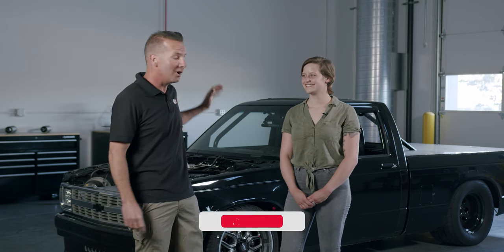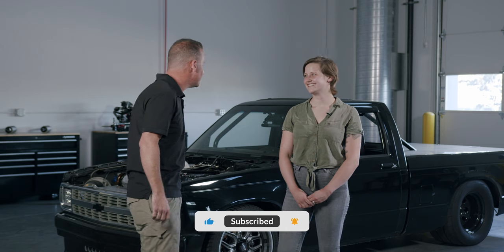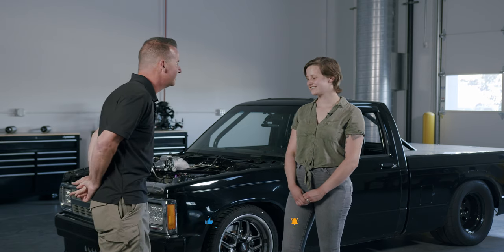Hey everyone, we're here with Hot Rod Anna, a local car enthusiast who brought in a sweet truck. Thanks for bringing this in, Anna. Tell me a little bit about this truck — the basics of what's going on here.